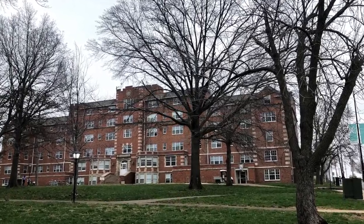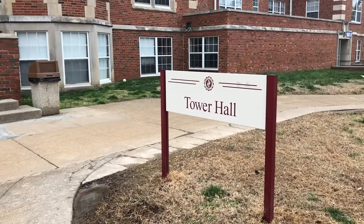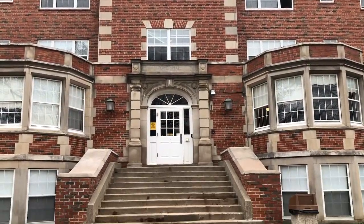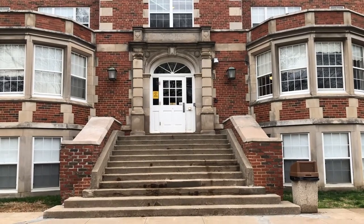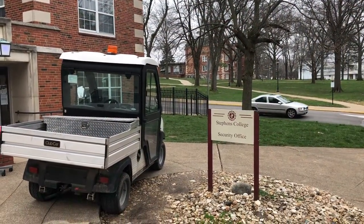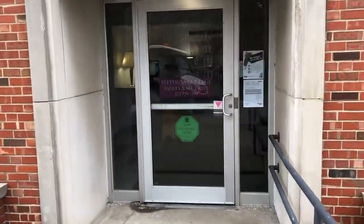This is Tower Hall. Tower Hall is also located on the pet-friendly side of campus. Tower Hall is a pet-friendly suite style dorm. It is also where one out of three security locations on campus are located. Let's find out more.